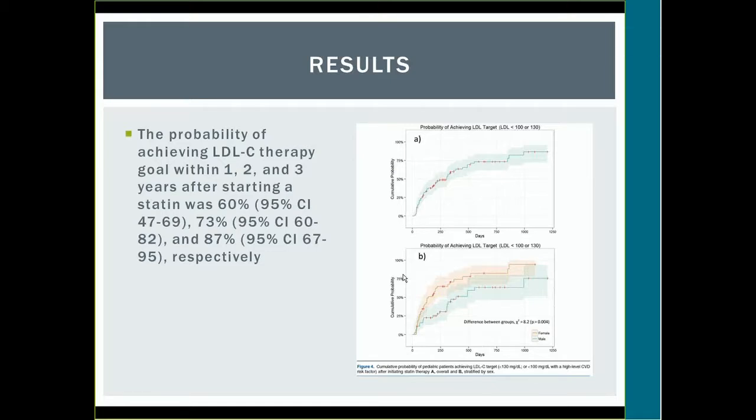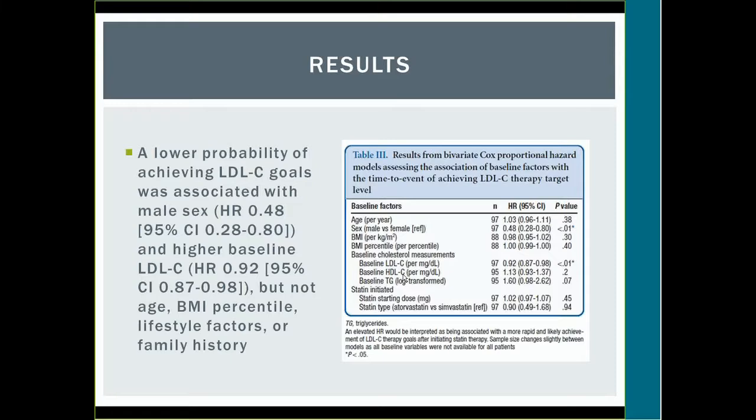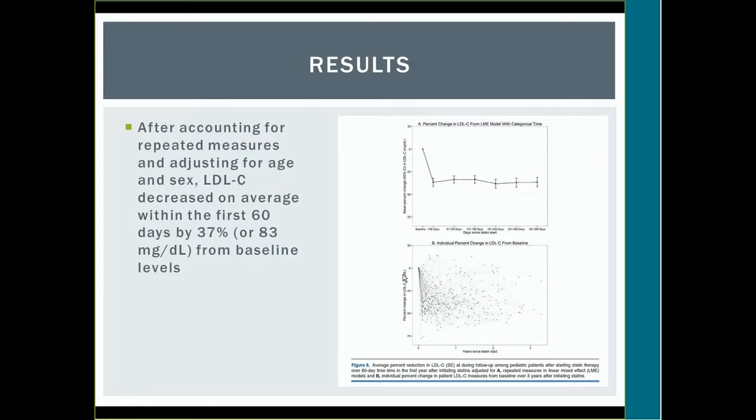A brief overview of results: the probability of achieving LDL therapy goals was 60% after one year, 73% after two years, and 87% after three years of statin therapy. A lower probability of achieving LDL goal was associated with male sex and higher baseline LDL, but not age, BMI percentile, family history, or exercise. LDL decreased on average by 37% within the first 60 days, then leveled off — the greatest change was seen in that initial period.